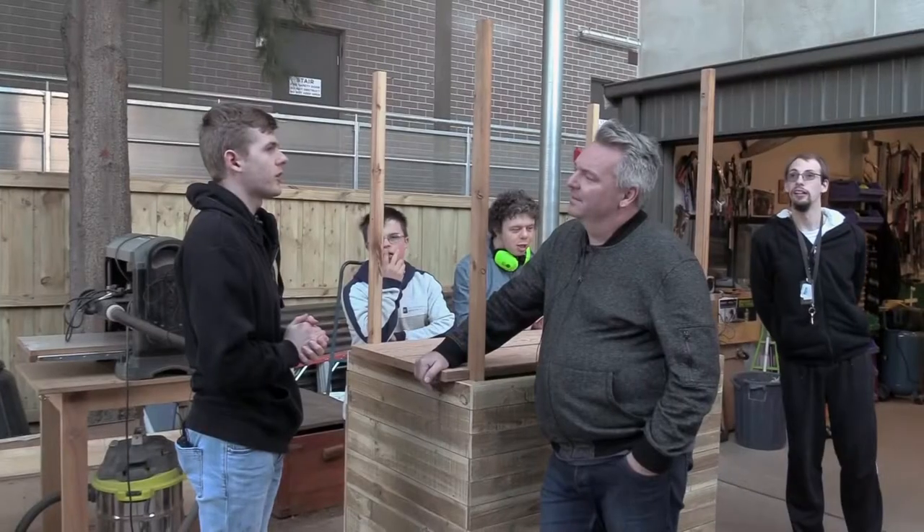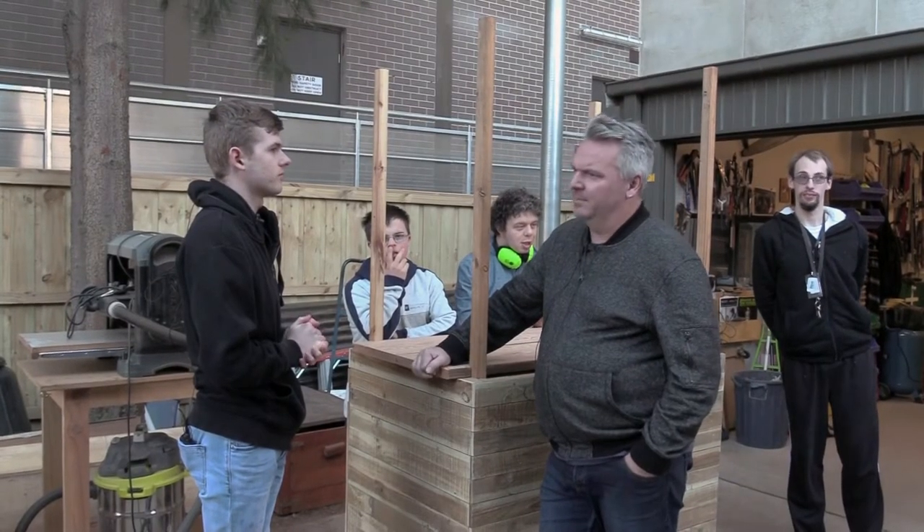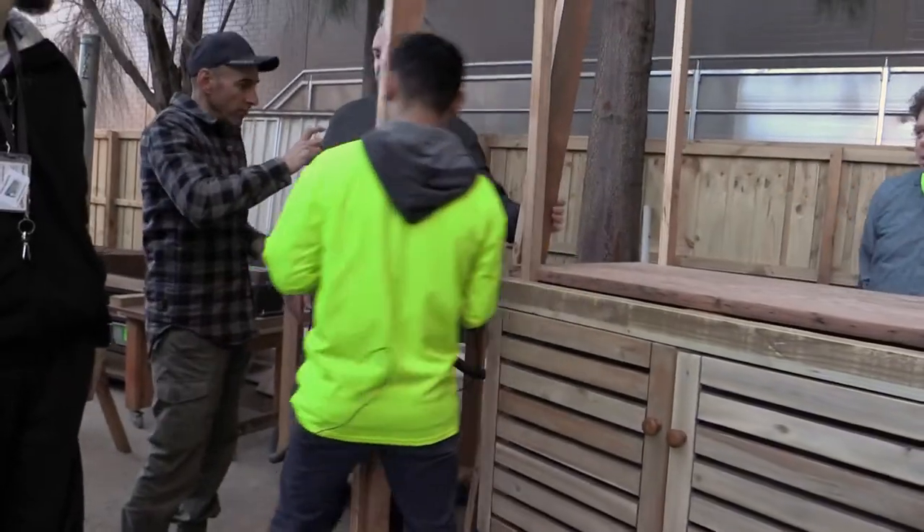So Dara, how long were you involved with the carpentry course? I've been involved in this since it started actually, yeah, so it started last year.